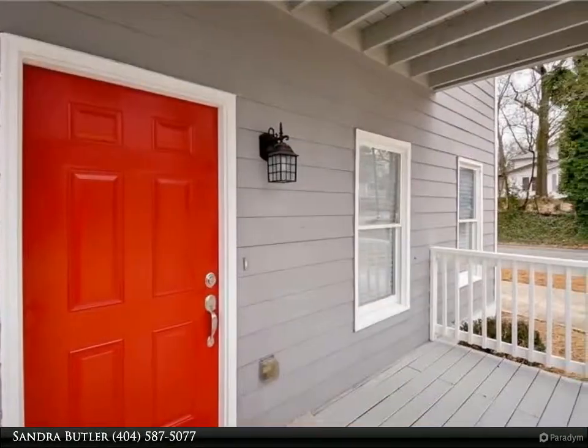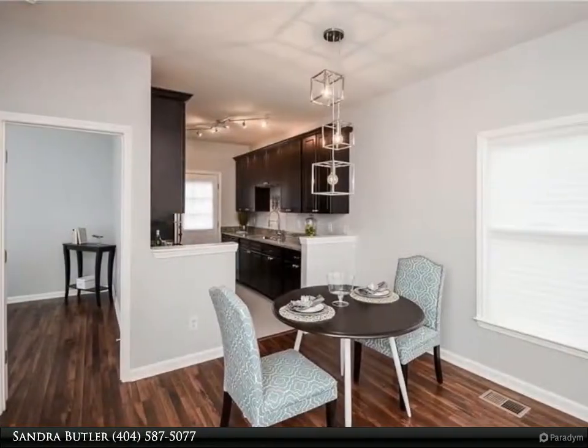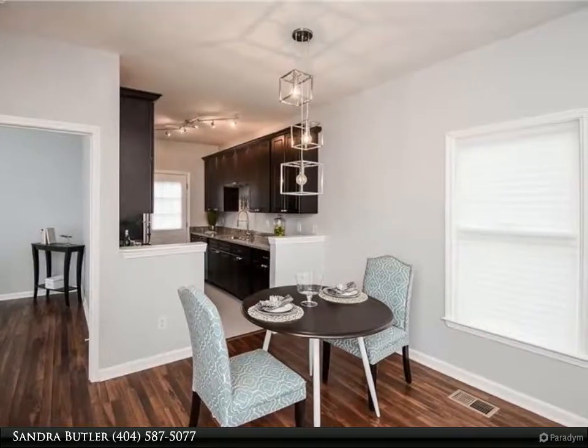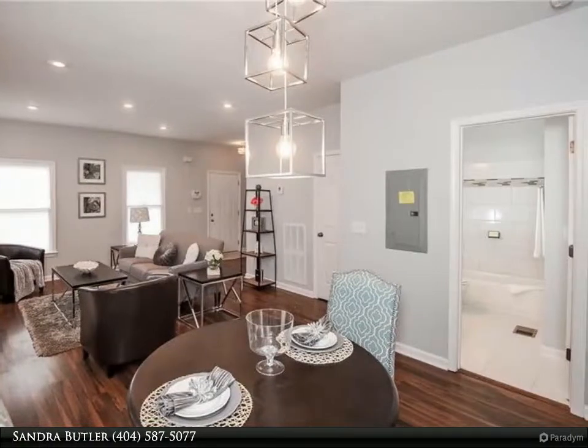Beautifully and fully renovated two-story home in Atlanta's West End. This beauty features hardwoods throughout the main level, wood-burning fireplace, and a new custom kitchen with stainless steel appliances and granite countertops.